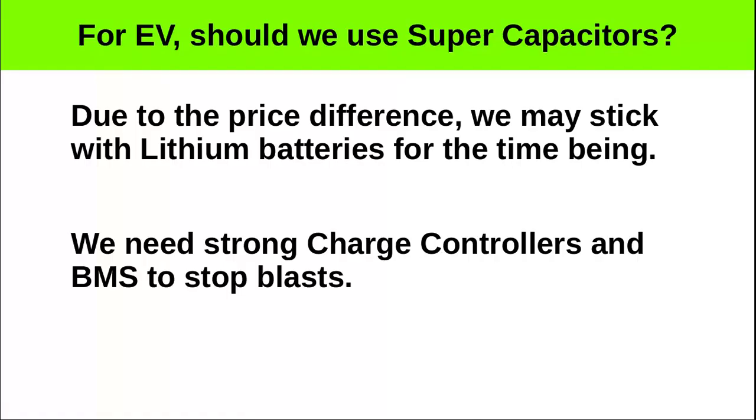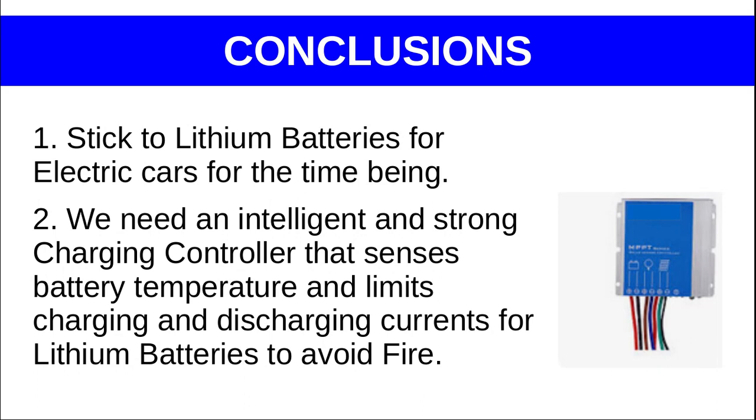For EVs, should we use supercapacitors? Due to the price difference, we may stick with lithium batteries for the time being. We need strong charge controllers and BMS to stop blasts. Stick to lithium batteries for electric cars for now, though we need an intelligent and strong charging controller that senses battery temperature and limits charging and discharging currents to avoid fire.